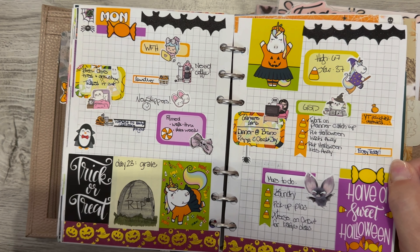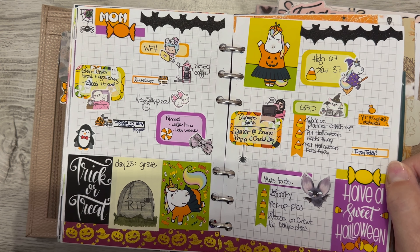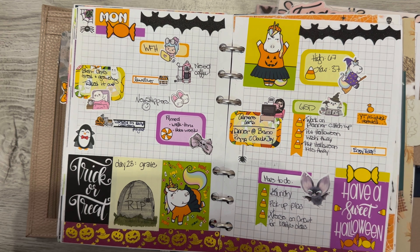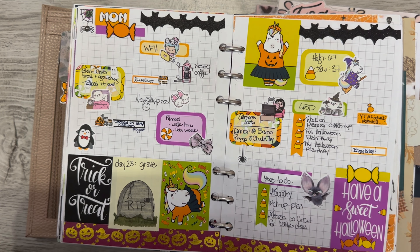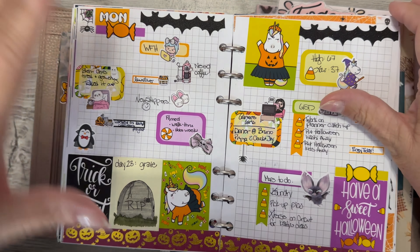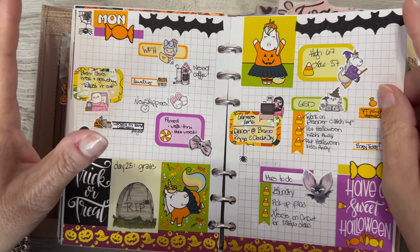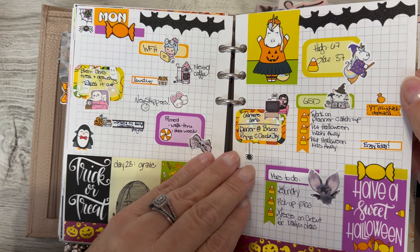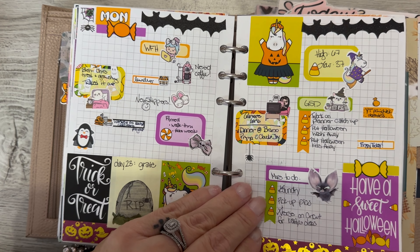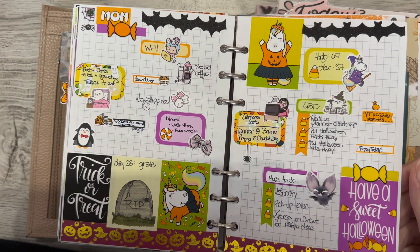I don't know if you guys have a Cricut, but you can put pens in there — there are even YouTube videos showing how to use a regular Sharpie. I actually had some pens that came with my Cricut and I was able to use those to write out a verse. The font was perfect, nothing was messed up, and I didn't have to take hours doing it. Even though I do love hand lettering, it was a great option.